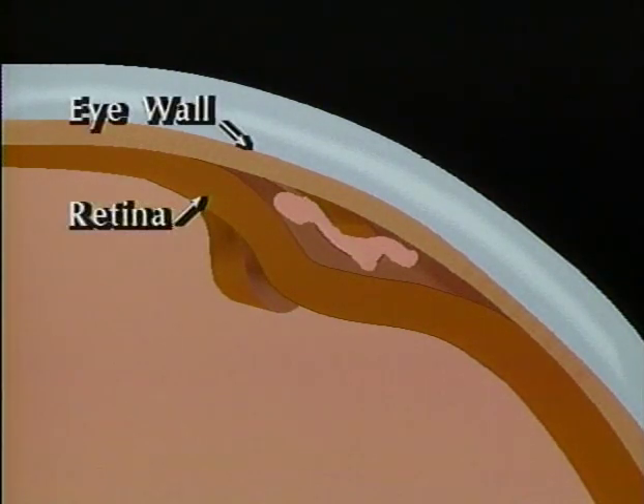Retinal holes and tears are dangerous because they allow the eye's natural fluid to seep behind the retina. When the fluid builds up, the retina can pull away and separate from the wall of the eye, causing a retinal detachment. So it's important to reduce the risk of a detachment by sealing retinal holes and tears.